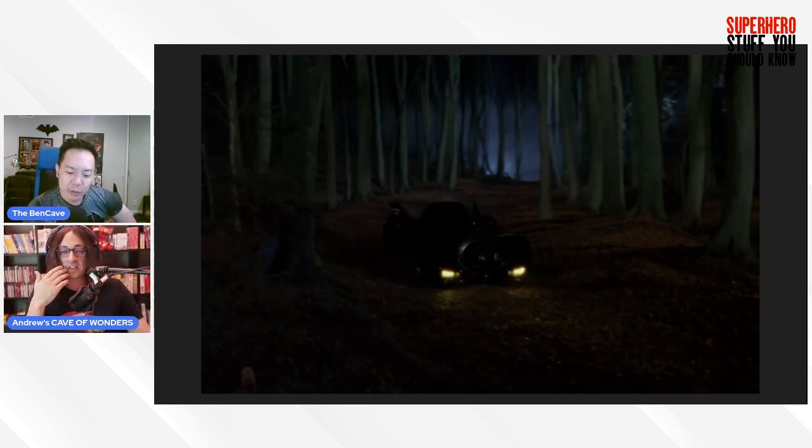David Goyer and Chris Nolan used to do walks around the Bronson Cave when developing Batman Begins, which is pretty cool. We wouldn't be surprised if Matt Reeves did some walks there too during his brainstorming for The Batman — it's right there, and of course he's a 60s Batman fan.